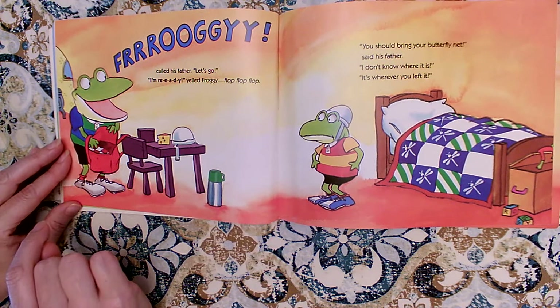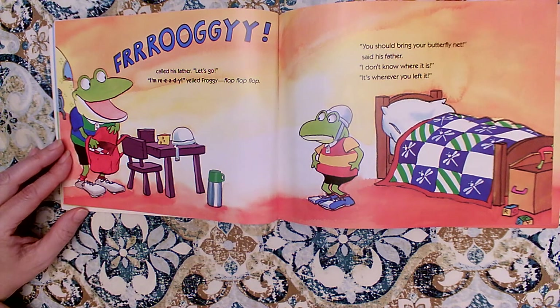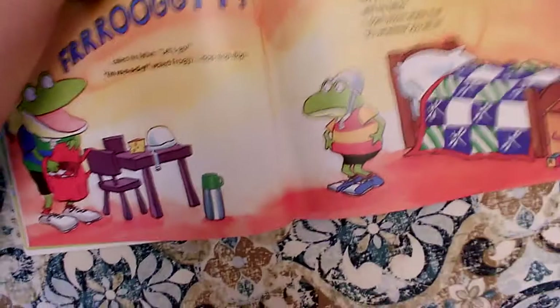You should bring your butterfly net, said his father. I don't know where it is. It's wherever you left it. This sounds familiar. Did he forget something before? He doesn't remember where he leaves things. Is he being careful? No, he's not being careful when he puts his things away. Where did he find his helmet? In his toy chest. Is that where you would keep your bike helmet? No, it's not a toy. So now he's looking for his butterfly net, and Froggy does not remember where he put that either. He's being very careless.